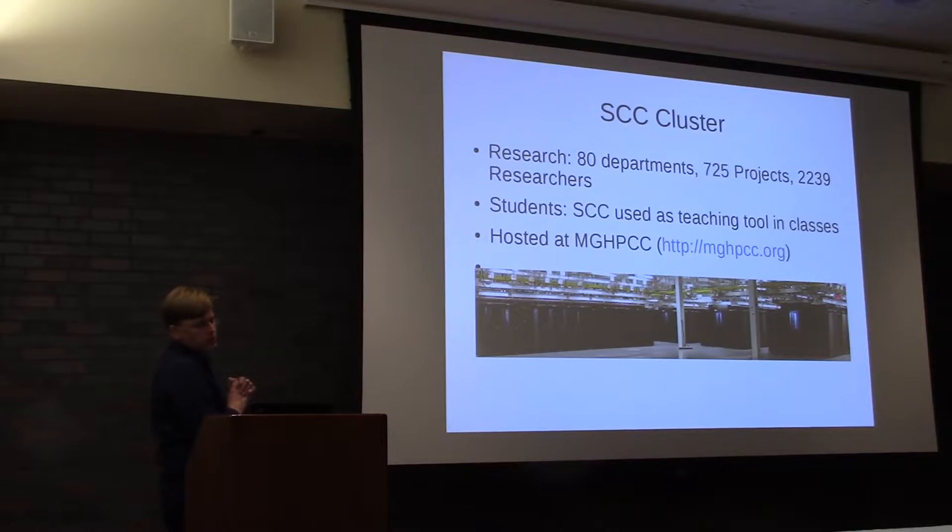We have over 2,000 users across 80 departments, and sometimes classrooms use SCC as a teaching tool. This cluster is hosted at MGHPCC in Holyoke — the Massachusetts Green High Performance Compute Center. It is built by a consortium of universities: Harvard, Northeastern, UMass, MIT, and BU. It's also hosting several collaborative efforts across those universities and several institutions.